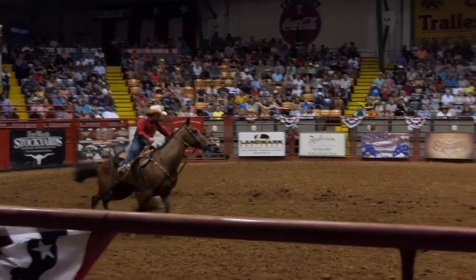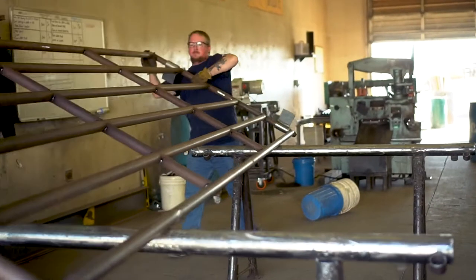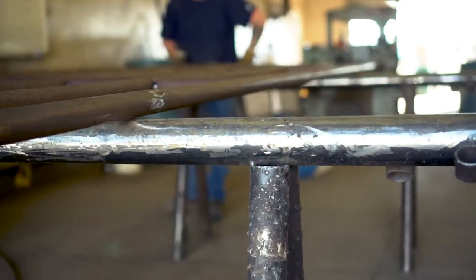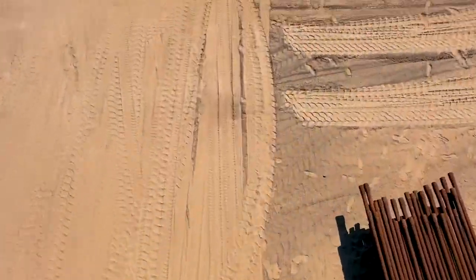It's also important to note that we build all of our products with both people and animal safety in mind. Another one of our specialty Bison Tough products is our jack fence.